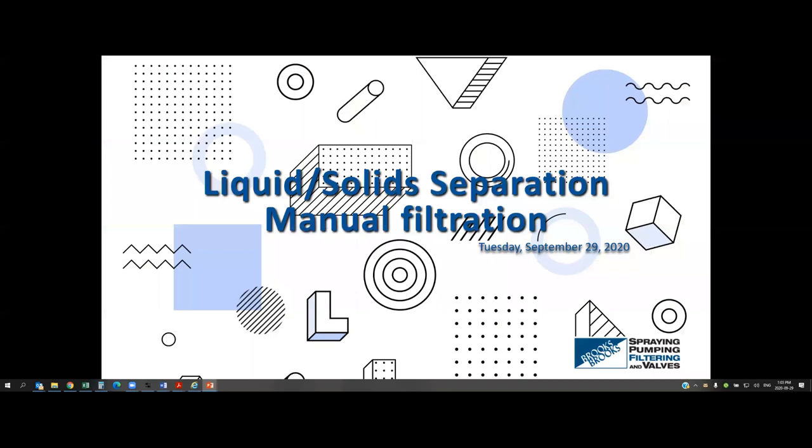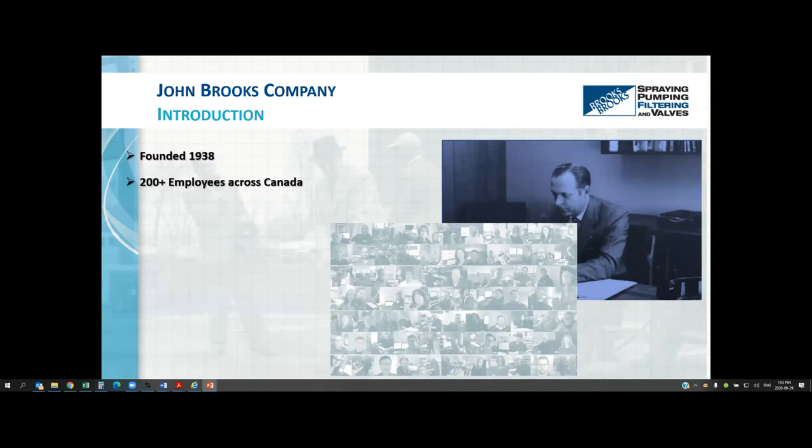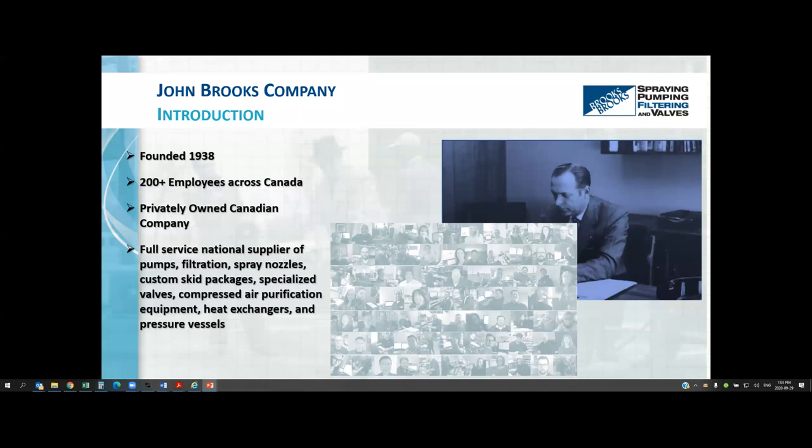Today's webinar is about solid-liquid separation using manual filtration. Just a little bit about who we are: John Brooks Company is a privately owned company founded in 1938. We have over 200 employees across Canada and we are a full service provider of pumps, filtration equipment, spray nozzles, custom kit packaging, valves, compressed air purification equipment, heat exchangers, and we have our own pressure vessels manufacturing shop.